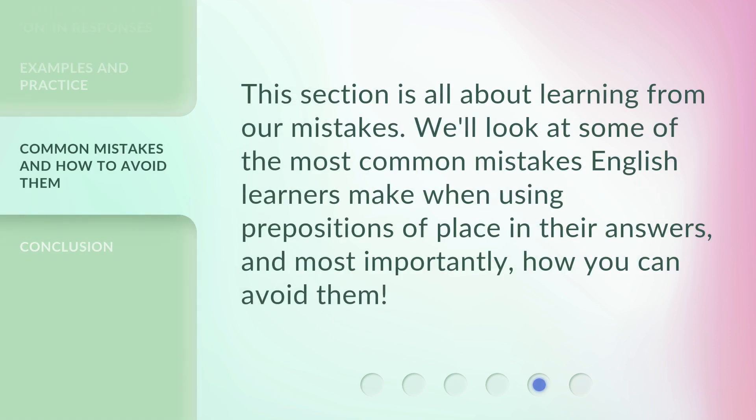This section is all about learning from our mistakes. We'll look at some of the most common mistakes English learners make when using prepositions of place in their answers, and most importantly, how you can avoid them.